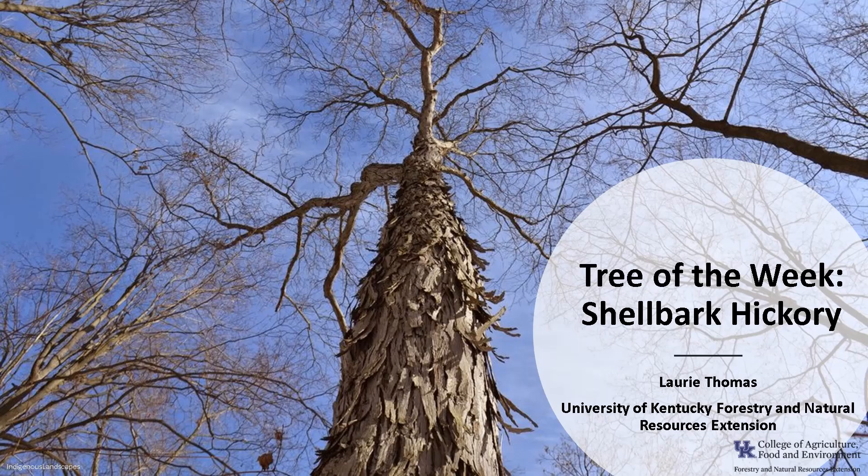Hi, I'm Laurie Thomas with the University of Kentucky Forestry and Natural Resources Extension, and I'm here with the tree of the week: the shellbark hickory.